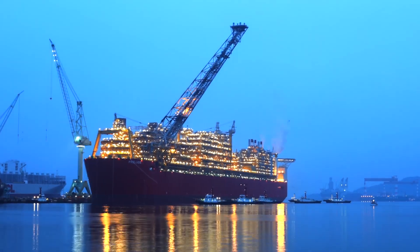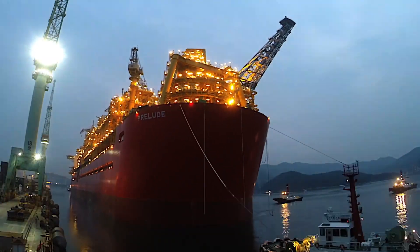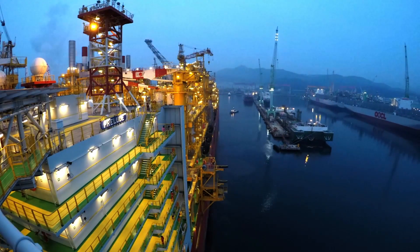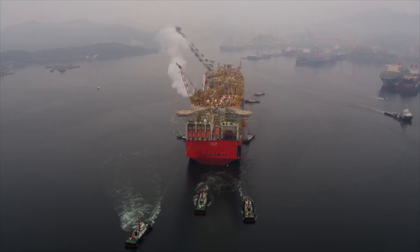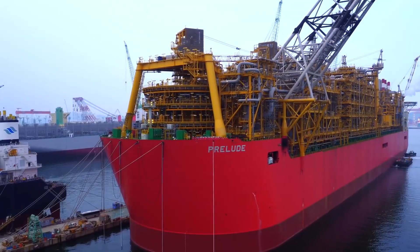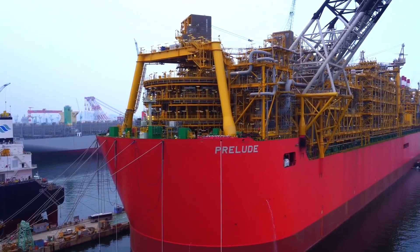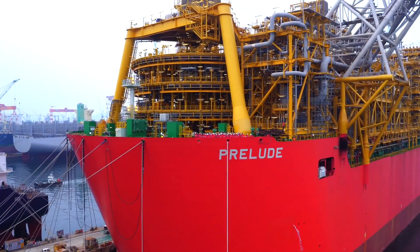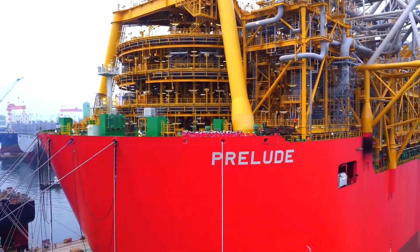The first thing to say is that the Prelude is not quite an ordinary ship. It is not a military cruiser, not a tanker, not a cargo ship, and certainly not a cruise ship. The official name of the ship is Prelude FLNG — that is, Floating Liquid Natural Gas Platform. In fact, it is a floating LNG plant.